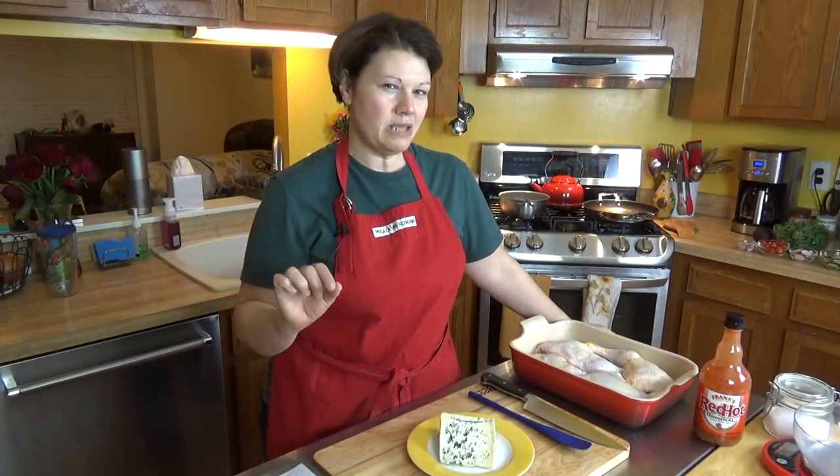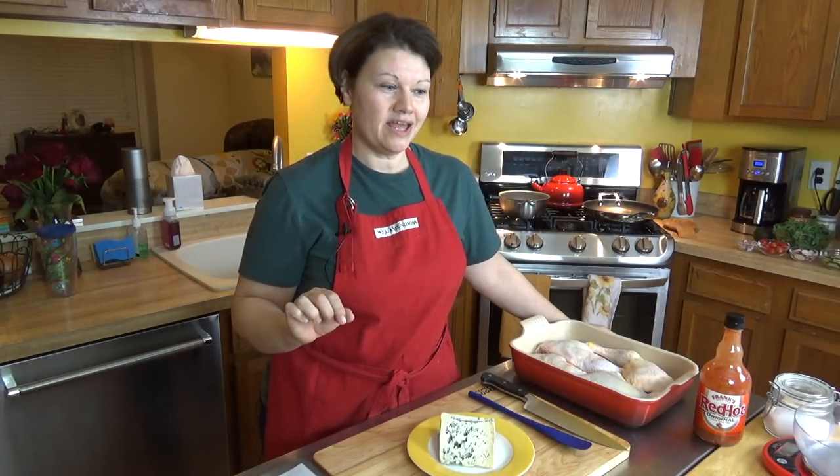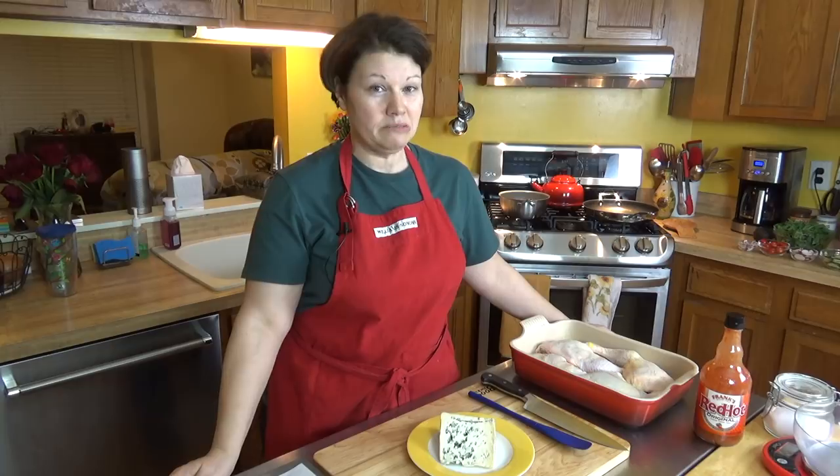A bit of housekeeping before we begin — we're playing with the lighting a little bit for this video. Not sure how it's gonna work until we actually edit it, so if something looks a little bit off, that's why.